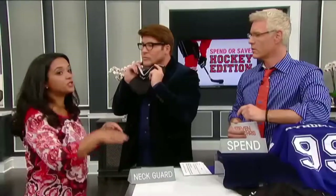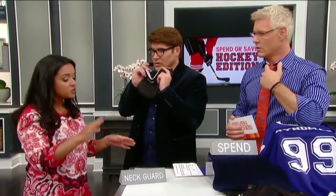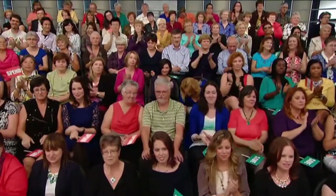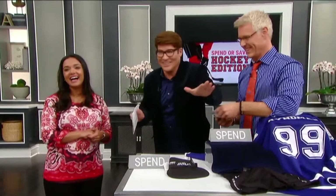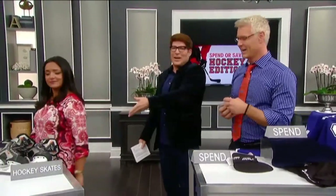This is a neck guard — you put it on your neck to protect against the puck, stick, or a person hitting the child's neck. Spend or save? Everyone says spend, and spend is what I would say. This is not a very expensive item, but it's important to protect that part of the body and you want it to fit properly. You're on this show, you're getting good financial advice — that's exactly what you're getting.